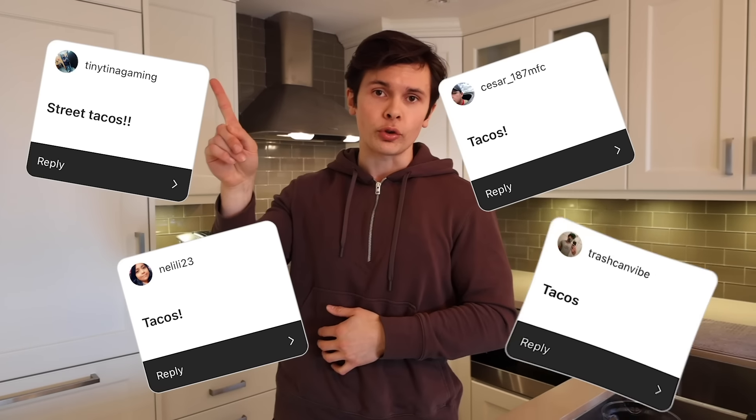You can flip it upside down and do dessert before dinner, or you can reverse it and do dinner for breakfast, and that is exactly what we're doing. So meal number one is going to be pulled chicken tacos.